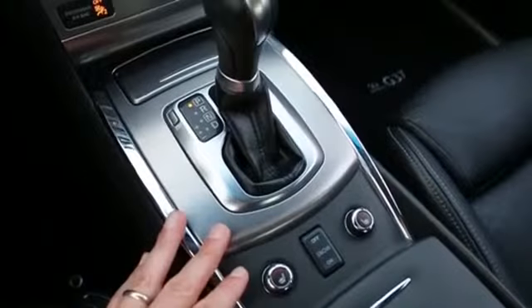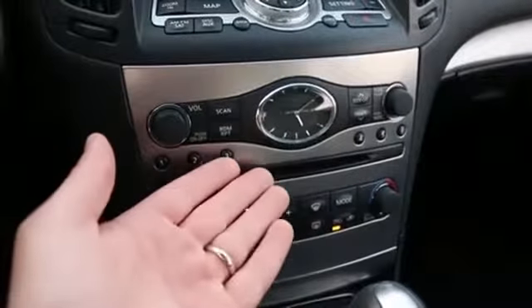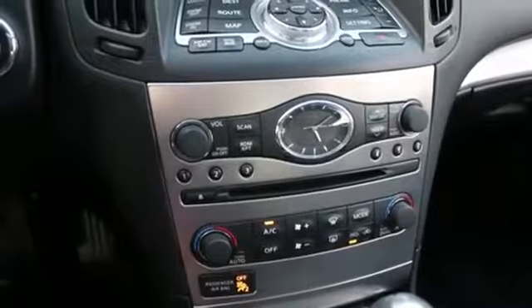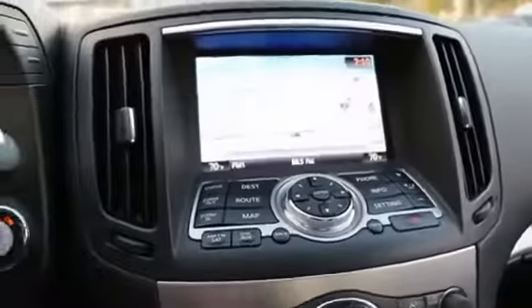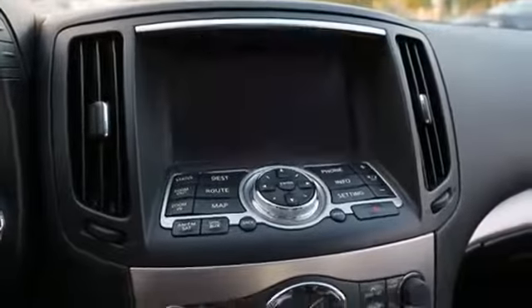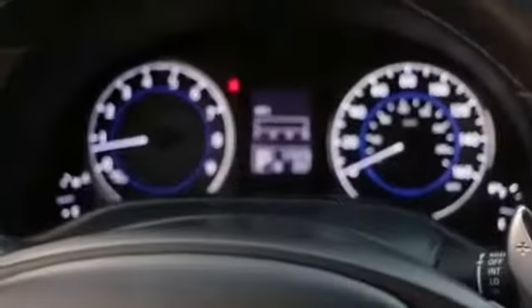Other features include power and heated front seats, Bose audio sound system — if you like music you'll love the Bose surround sound system. Navigation. Rear backup camera. Very low mileage — just over 17,000 miles.